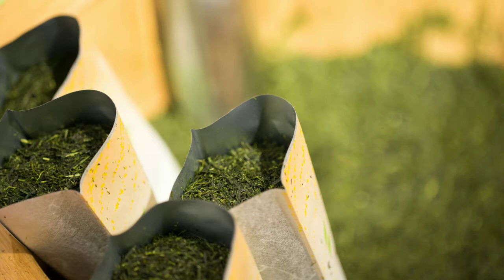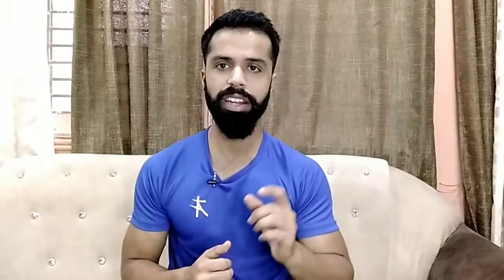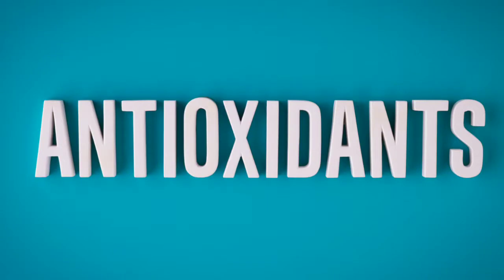Usually, if you drink Lipton green tea, you have seen it comes in a dry leaf form or in tea bags. Basically, green tea is not oxidized — it is non-oxidized — which is why green tea has more antioxidant properties compared to normal tea.